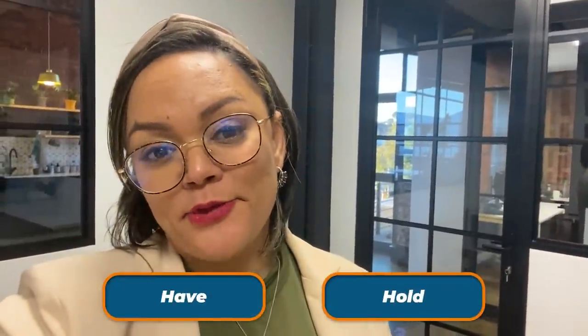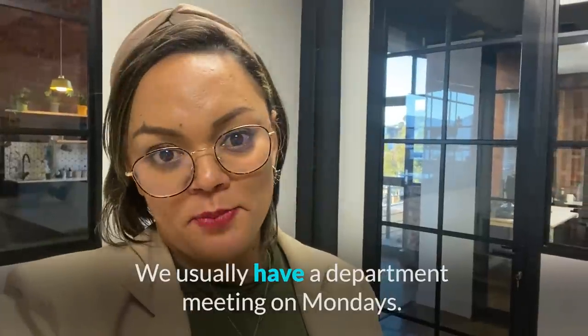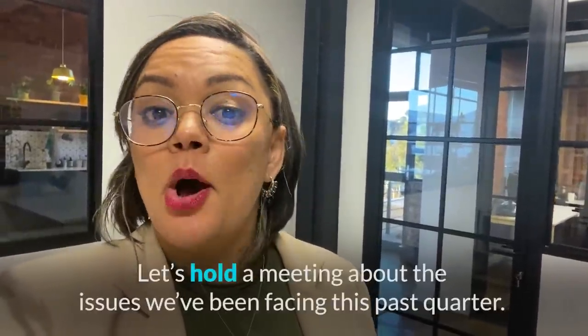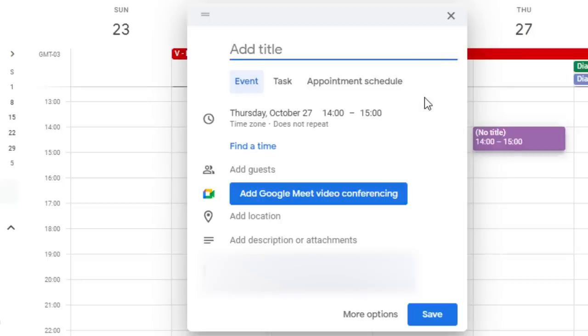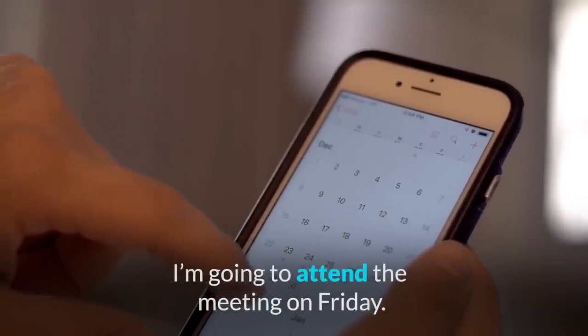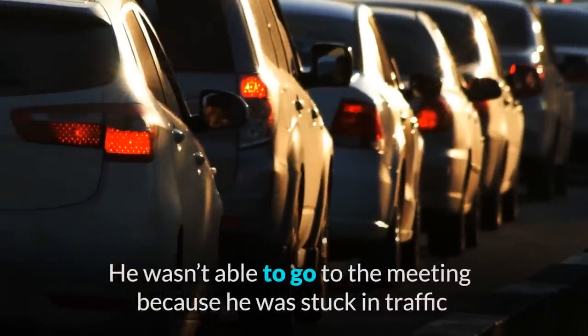Now let's look at some vocabulary related to meetings. When we talk about meetings we typically use the verbs have and hold — for example, 'We usually have a department meeting on Mondays,' or 'Let's hold a meeting about the issues we've been facing this past quarter.' When talking about a future meeting, you can use schedule, arrange, or organize. A formal way of talking about participating is attending the meeting; less formal would be going to the meeting. For example: 'I'm going to attend the meeting on Friday' or 'He wasn't able to go to the meeting because he was stuck in traffic.'